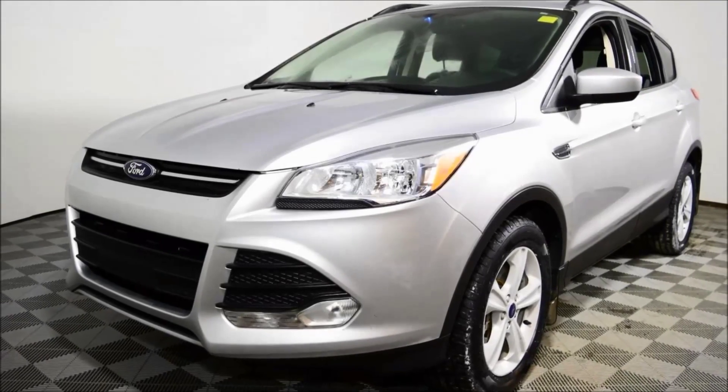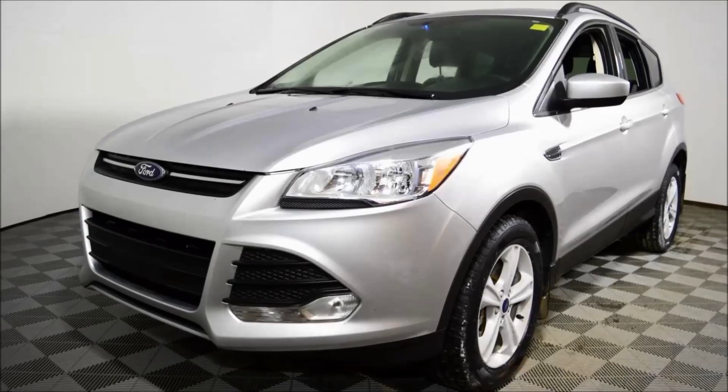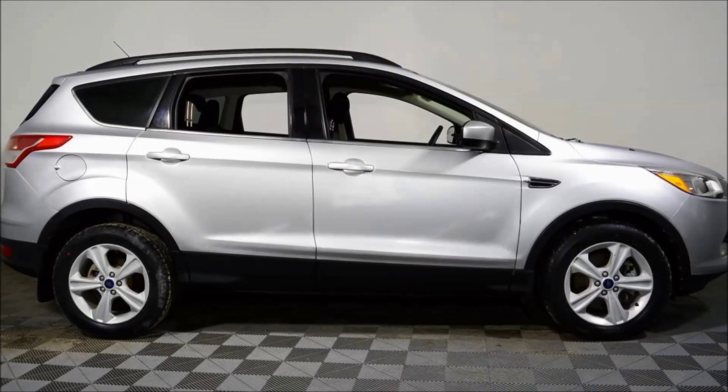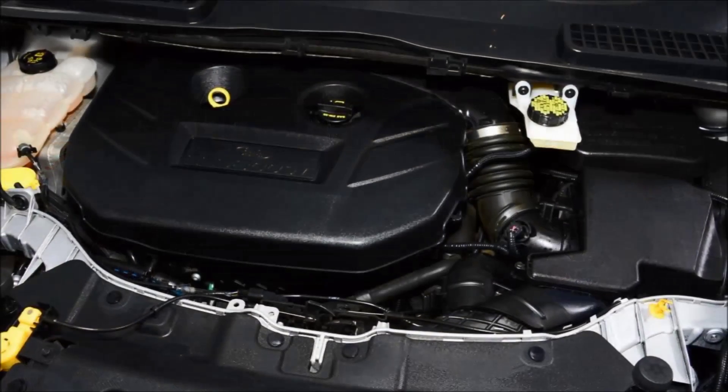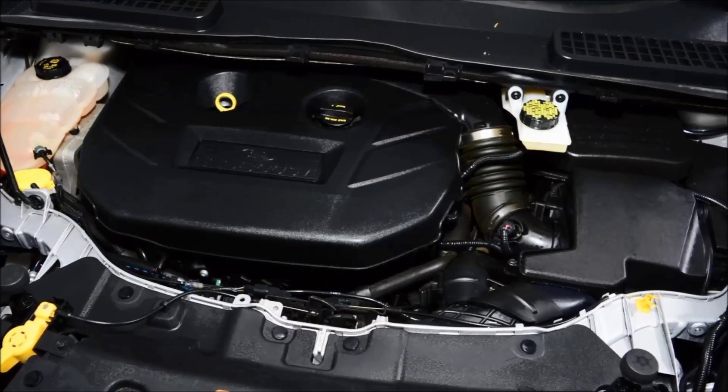Hi, this is Evan Amalovich from Jubilee Ford. I'm the pre-owned sales manager here. Thank you for looking at our 2014 Escape all-wheel drive. This is an SE package with the 2-liter EcoBoost engine.